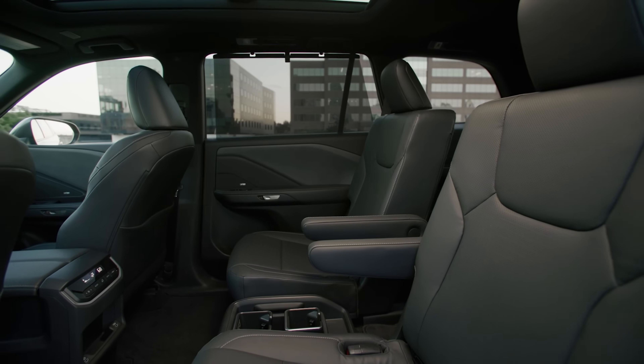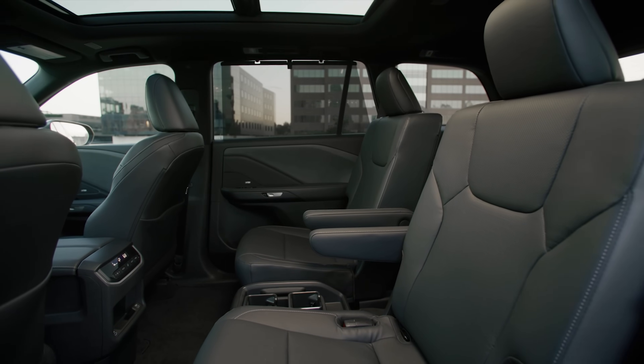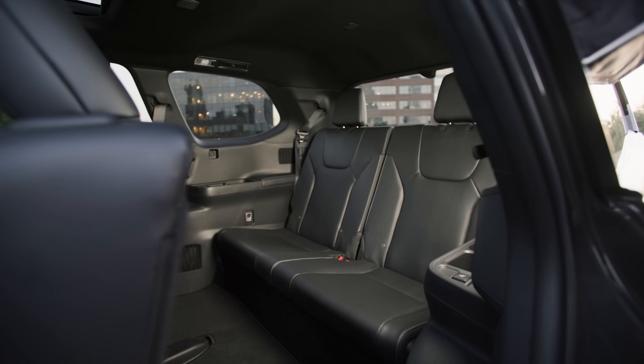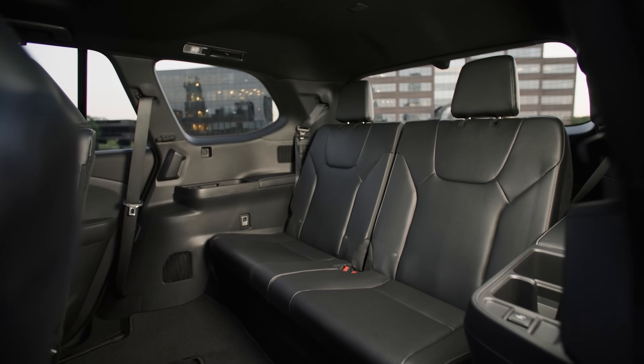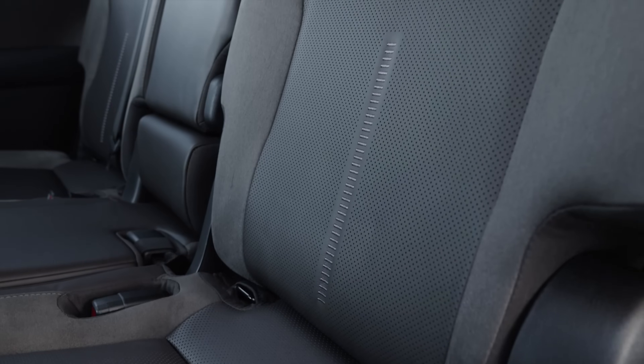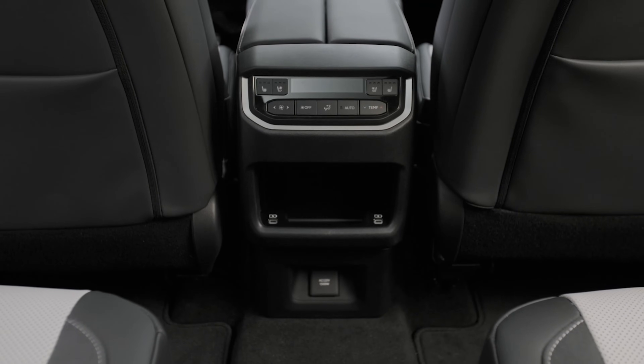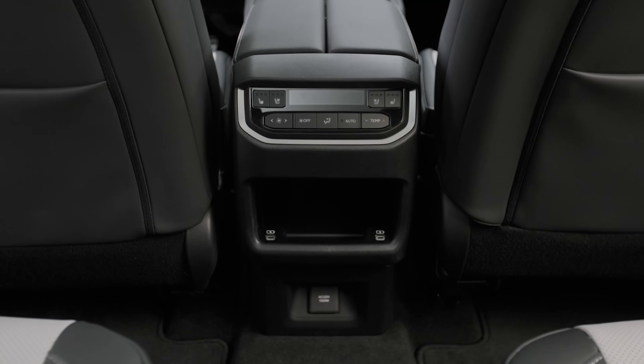Headroom and legroom are plentiful in every row of seats. It's usually tough to love sitting in the way back, but the new TX has 33.5 inches of third-row legroom — more than enough for an average-sized adult to be comfortable. There's even enough room to freely wiggle your feet beneath the second row.